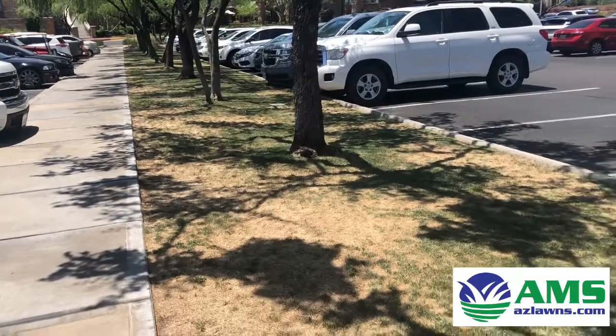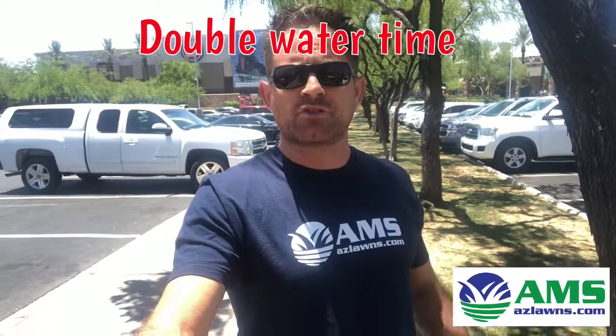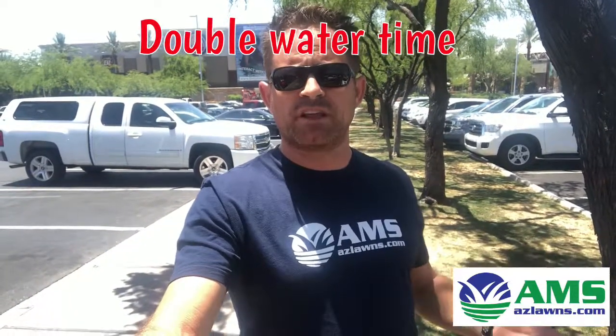The first thing I would do — my recommendation to get this grass through — is just increase the water heavily and throw some fertilizer down. If you don't see improvement in about a week or two, then take the next step.